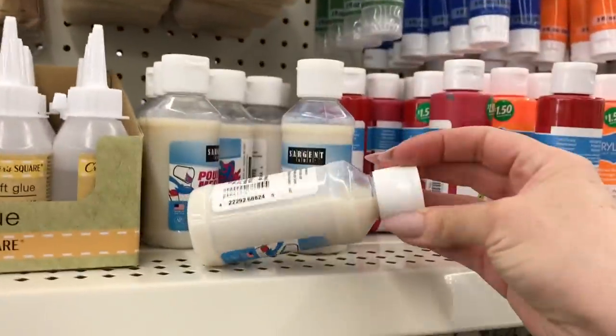Has anyone tried this acrylic pour type medium?